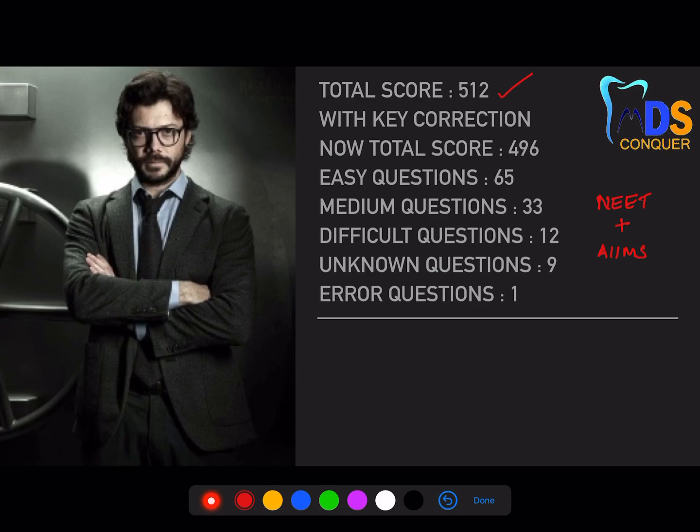Each matching question carries four marks in my scoring system, which is why for 120 questions we get 512 marks. This was posted as a doubt by many students, but I feel focusing on scoring systems is a waste of time — we should focus on the subject and concepts instead. With some key corrections and errors, I concluded the final score as 496.